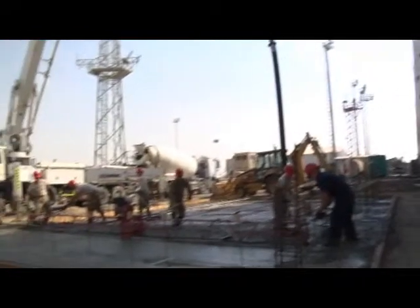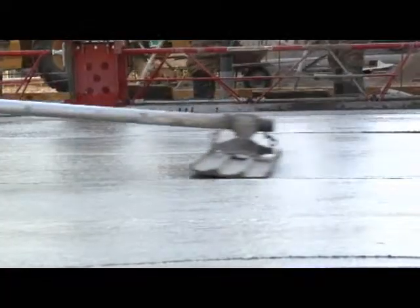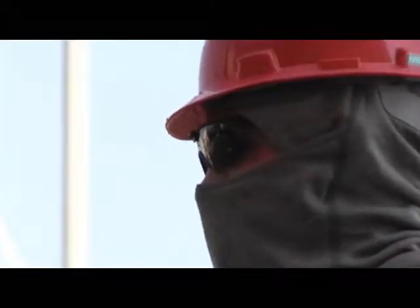As these airmen get their boots on, they prepare to lay the foundation to their newest project. Walking through concrete, making sure it's perfectly smooth, and getting a little dirty while doing it, these airmen know what it's like to work with their hands.